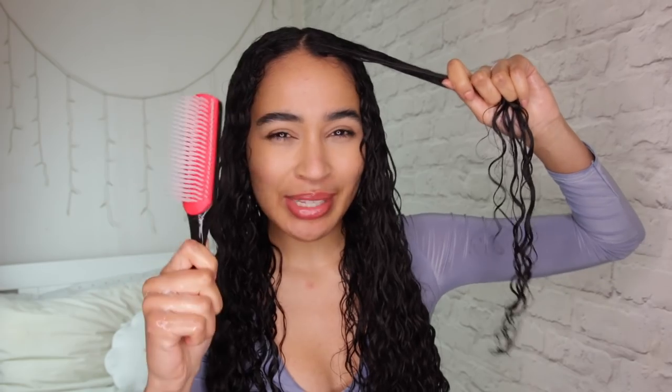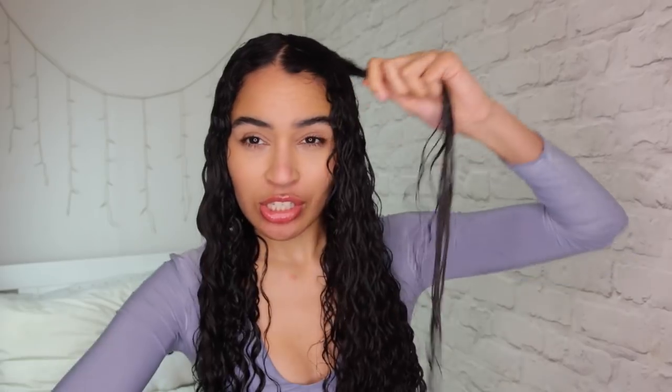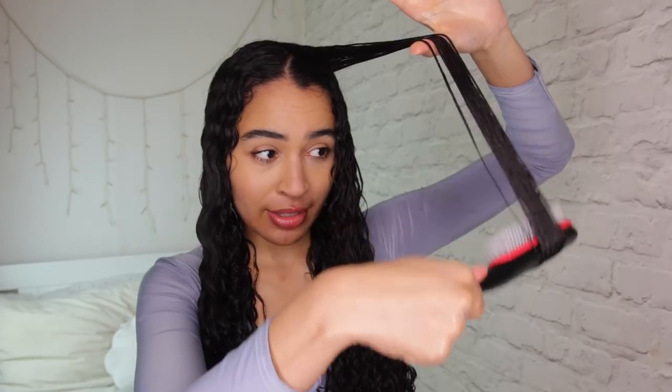On top of scrunching, I also go in with the Denman brush, but just on the top layers. I don't like using the Denman brush throughout my whole hair because when I have that much definition all over I actually end up with more tangles. So I keep it just on the top layers and outer edges where you can see. My technique is to go up and out and bend it around a bit, which brings out your natural curls and smooths everything out.